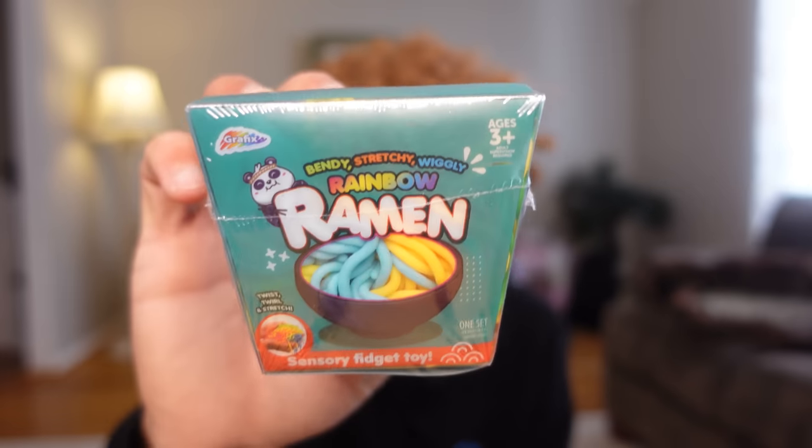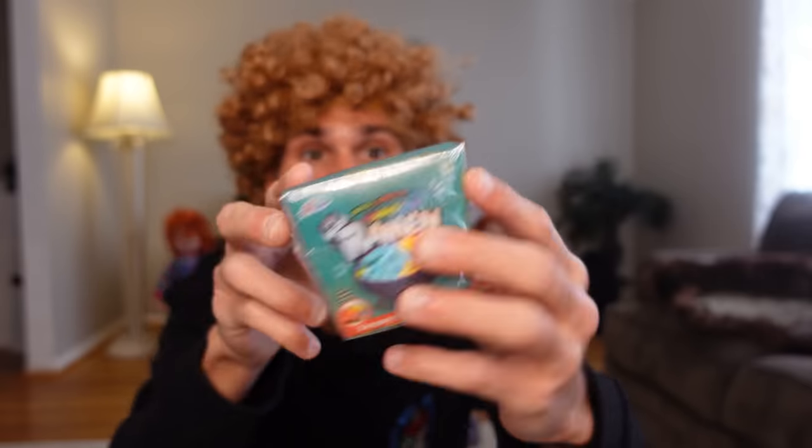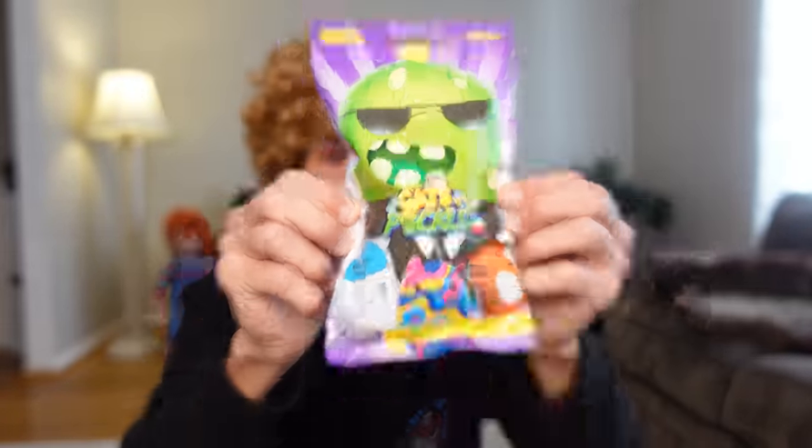Next I got this sensory ramen fidget — it looks really cool, so we're gonna open that up and see if it's fun. Next I got a little Among Us figure — it's so awesome. Am I the imposter or am I just being sus? And last but not least I got this cat versus pickles thing. I don't know what it is, but I sure do love pickles and cats.